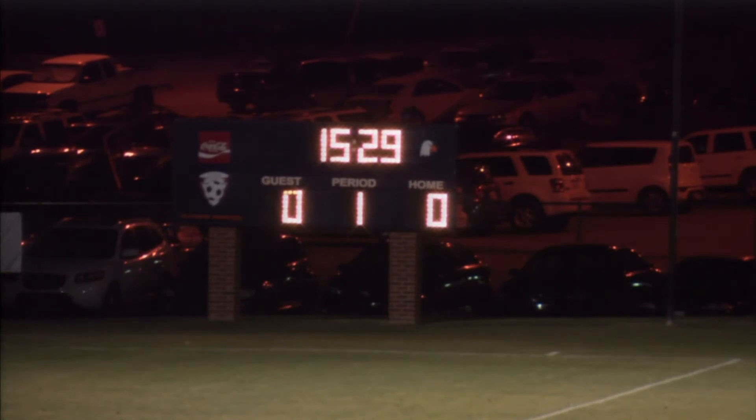Carson Newman, with 15:29 remaining in the first half, has a one-nothing lead.